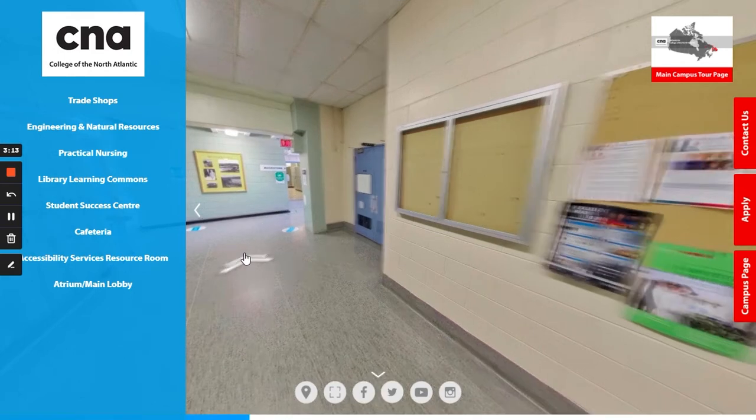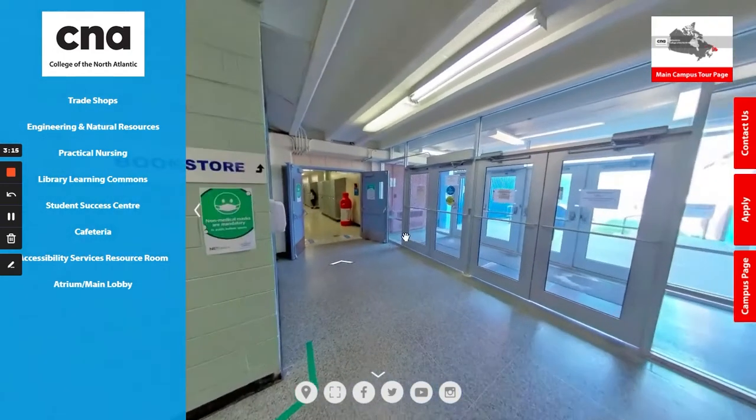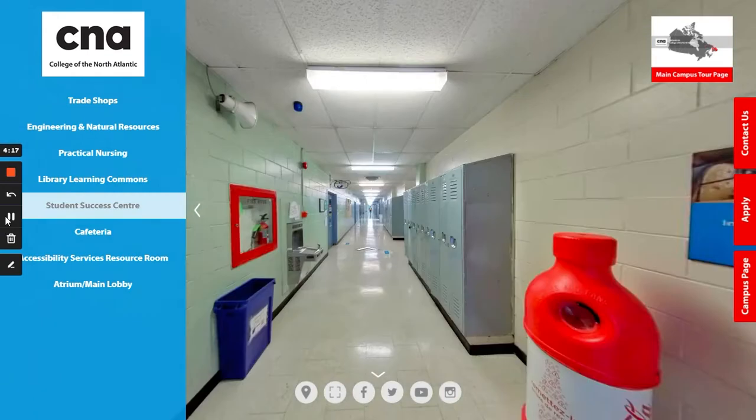Making your way around the corner towards the trade shops, once you make your way around the corner you will see the trades wing. Here is where you will find the millwright shop, electrical shop, power engineering shop, GIS lab, welding shop, and the bookstore.